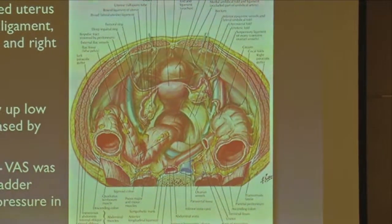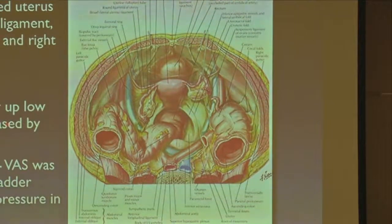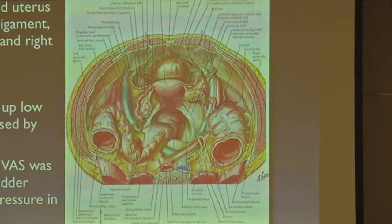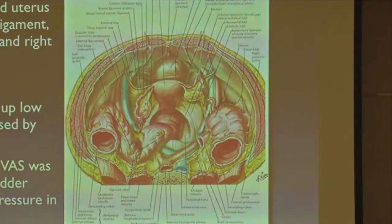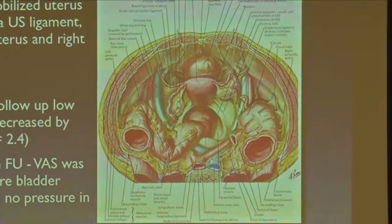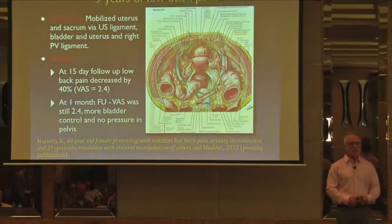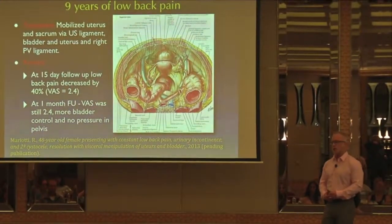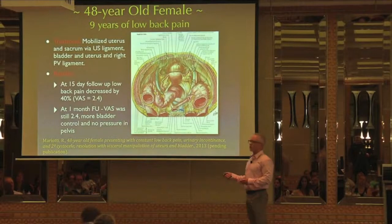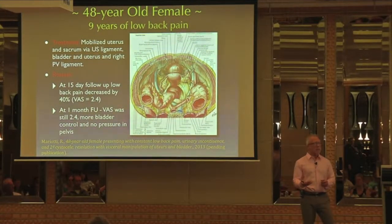After the first treatment, at a 15-day follow-up, her back pain went down by 40% — which was not actually why she had come to see me. Her cystocele, which she felt as a pressure in her pelvis, was still present after the first treatment, but she no longer felt the pressure. Her incontinence was significantly improved, and she felt she had better control over her Kegel contractions, whereas before she said she couldn't even feel them.